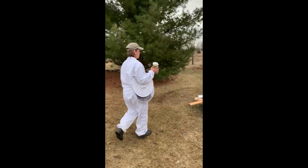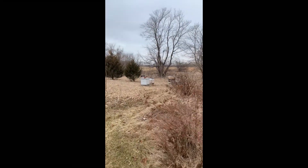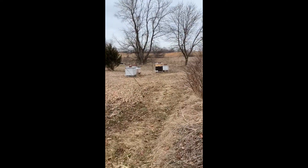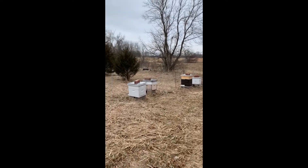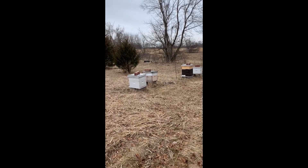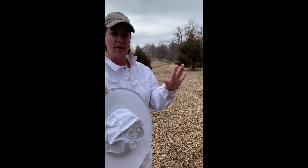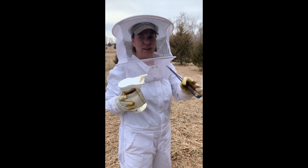So here's hive number three. I don't get any closer than about here before I actually finish putting the rest of my gown on. I forgot my gloves — hold on one second — and today, the magic of editing, I've got my gloves.